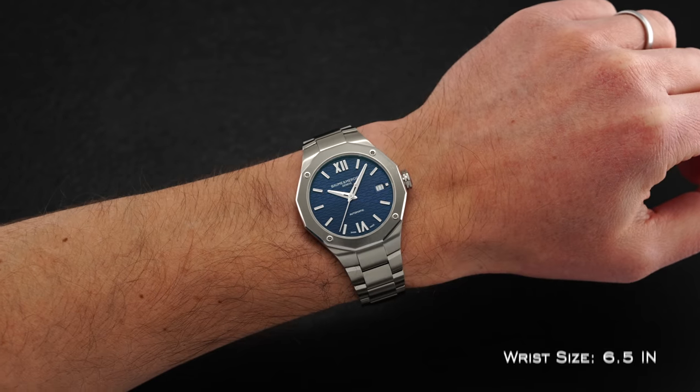One of the leading ways in which people probably filter down their preferences for a watch is through the wearability or the case size. I know I have done this, and I know other people do this quite often. So what we've been doing in a series on this channel is picking out some of the best watches at a specific case size. Here today: 36 millimeters.